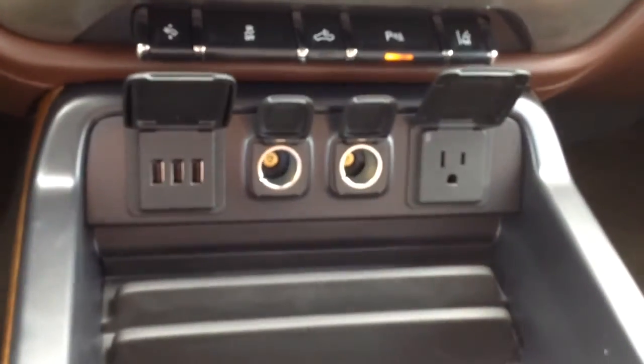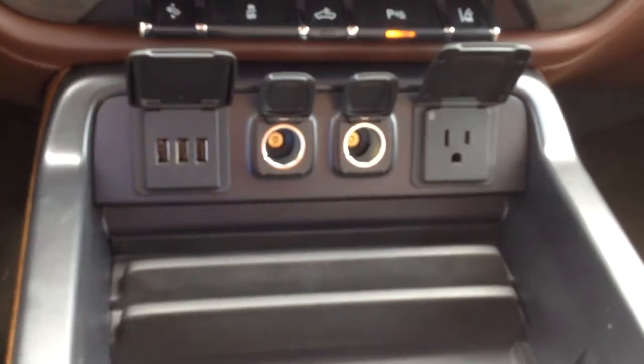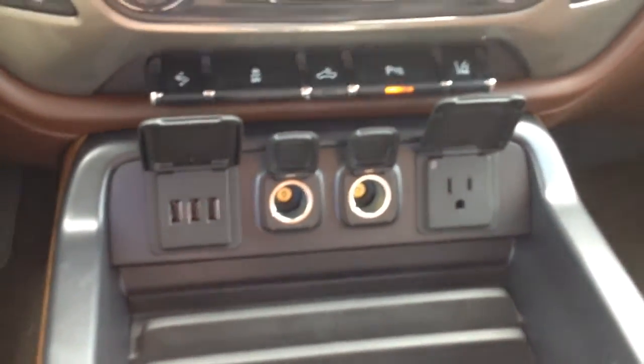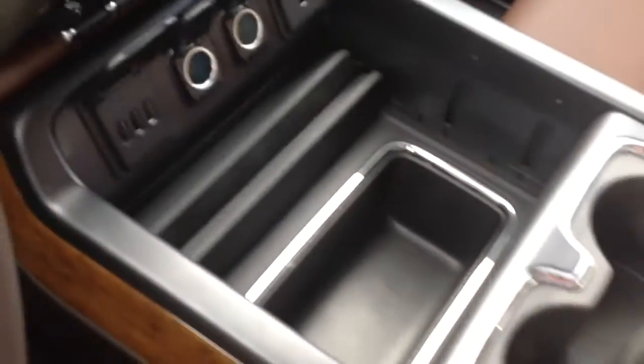Down here you also have three USBs, two 12-volt outlets, and a 110-volt power outlet — it's an inverter, so it won't pop any fuses. You also have two more USBs, an SD card slot, and an auxiliary input. Another 12-volt right here and another 12-volt in the back. So you're always staying connected and always charged up — multiple people can charge their phones at the same time.